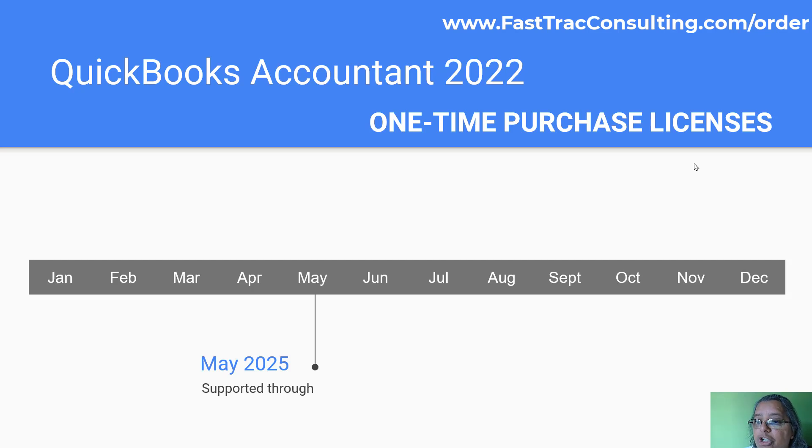QuickBooks Accountant version 2022 is available for one-time purchase and will be supported till May 2025. Remember the three-year rule: you buy the desktop version and it is supported by Intuit for three years. Past those three years it's not going to be supported, though we as consultants may be able to help you out as well.